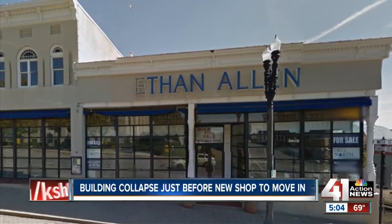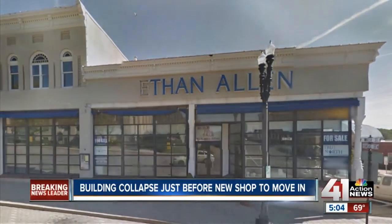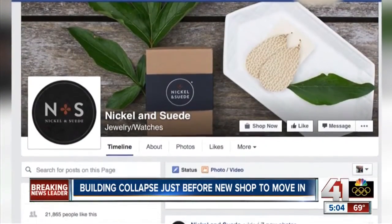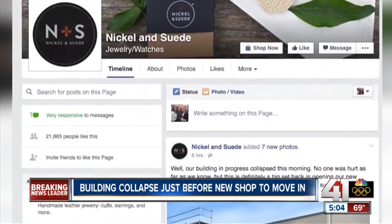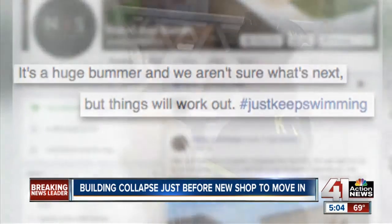The Liberty business owners were planning to lease a space in the newly renovated building and open in June. Owner Kylie Nichols used Facebook to tell her customers the bad news, writing: "It's a huge bummer, and we aren't sure what's next, but things will work out."